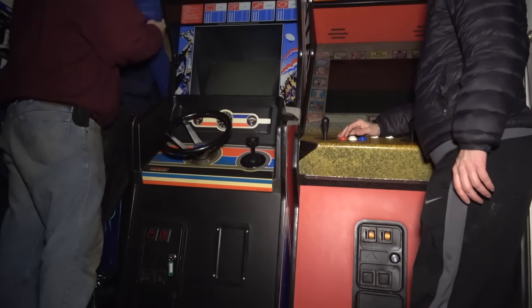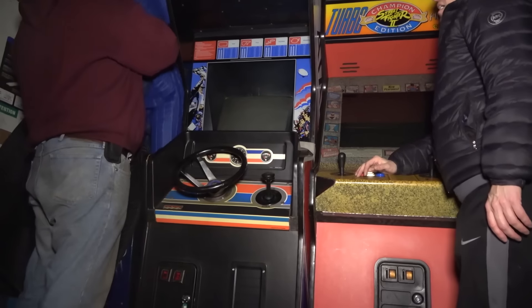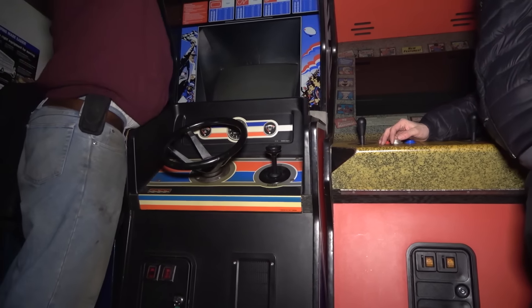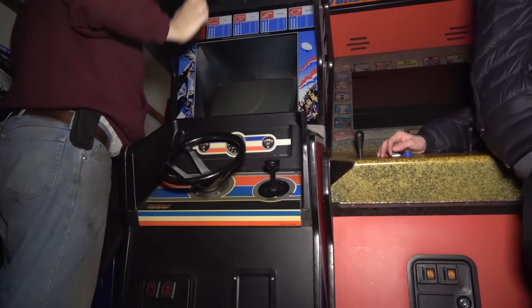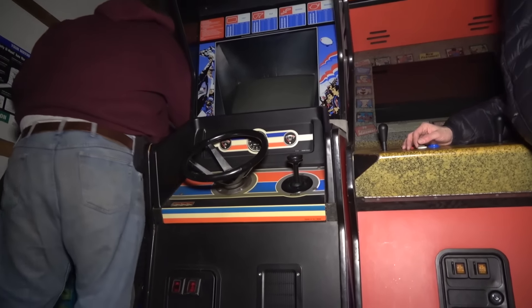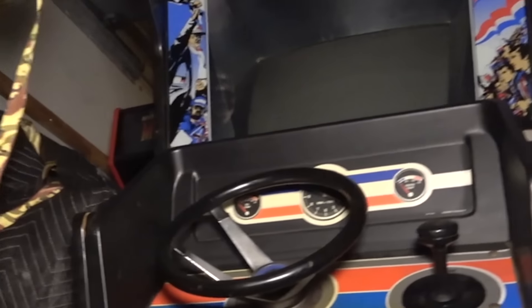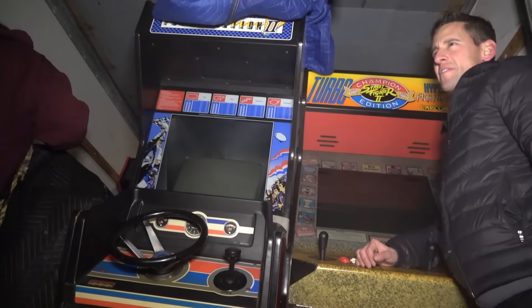The Ghostbusters is all loaded up in the Explorer. Truck's all loaded. Jay, how many games are in here? 24? Eight rows of three — just 24 this time. Small truck. Plus one other game, the Ghostbusters in the Explorer. So Street Fighter's in here, the Pole Position 2 from the garage, NBA Fast Break, and then Jay brought 21 games — for 25 games total to start.